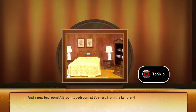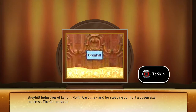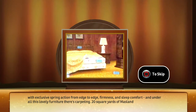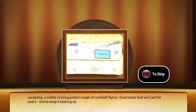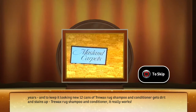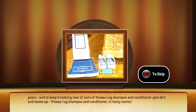And a new bedroom — a Boy Hill bedroom at Span Arrow from the Lenore House Collections, an elegant Spanish design with dressers, mirrors, headboards, twin cameos, and armoire from Boy Hill Industries of Lenore, North Carolina. And for sleeping comfort, a queen-size chiropractic mattress with patented spring wall construction. And under all this lovely furniture, there's carpeting — 20 square yards of Maslin's inner circle carpeting, a subtle pattern made of Kamaloff nylon. And to keep it looking new, 12 cans of Crowax rug shampoo and conditioner.